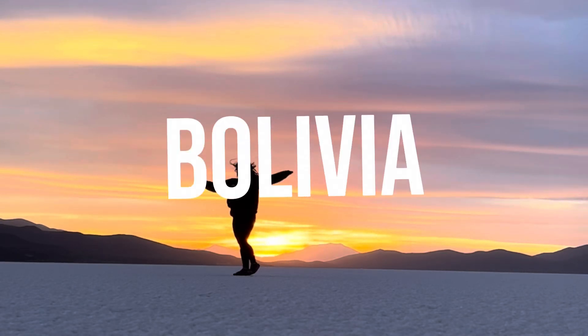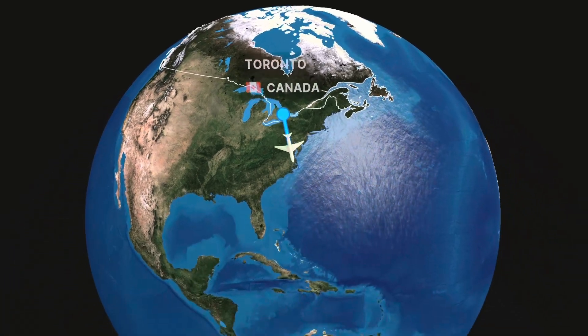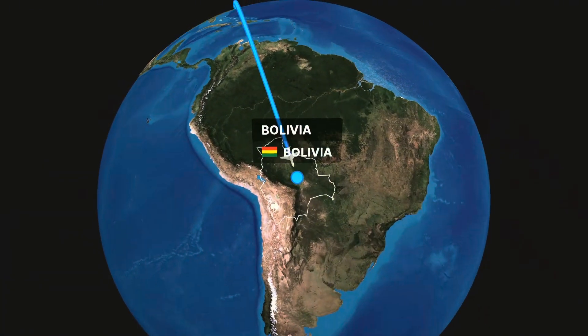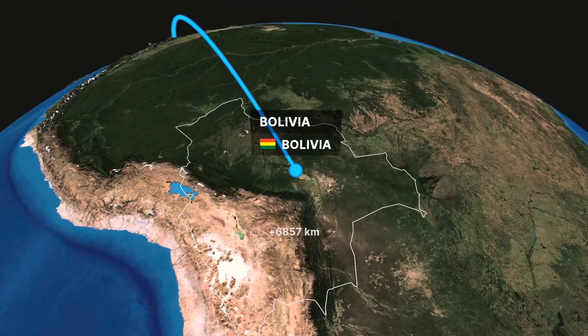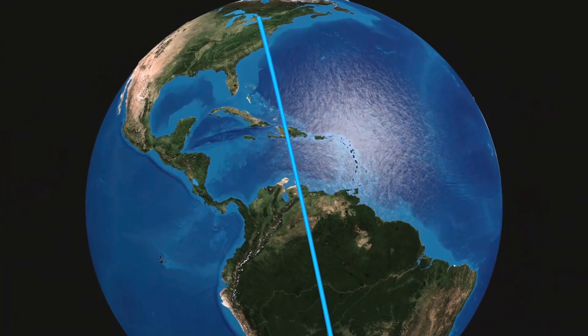Welcome to Bolivia. A couple of years ago, if you would have asked me to show Bolivia on a map, I probably wouldn't have been able to point to it. And now, it's a country I think everyone should put on their travel bucket list.